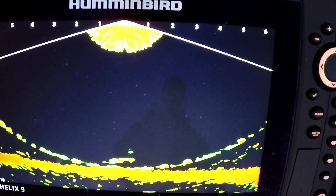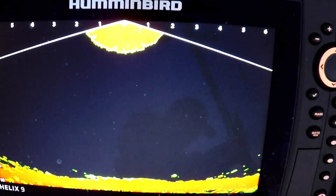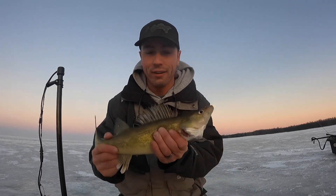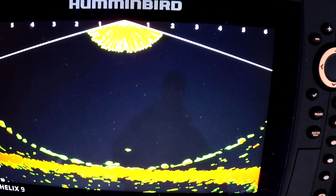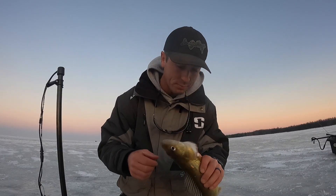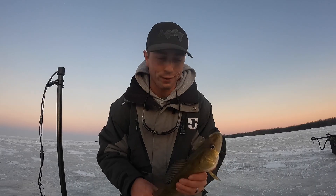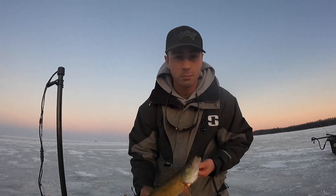I just turned the GoPro off because we were about to wrap up the day — and then this thing came in so stinking angry. Holy cow, it absolutely obliterated it. Ate it so deep it's down in the gills. I thought for sure that thing was a pike with how fast it came in. You guys did see it right there on the Mega Live. There we go — this is just your typical Red Lake fish, not giant, but perfect for the frying pan.